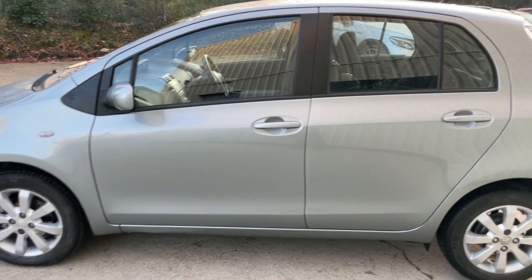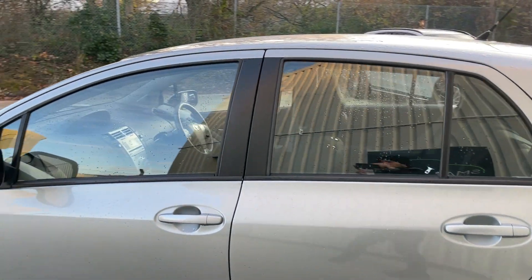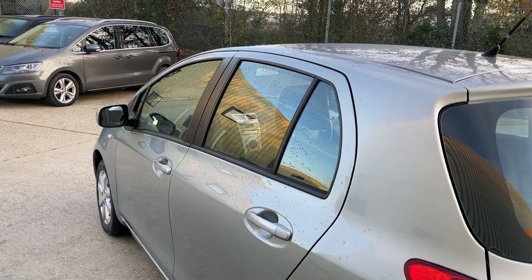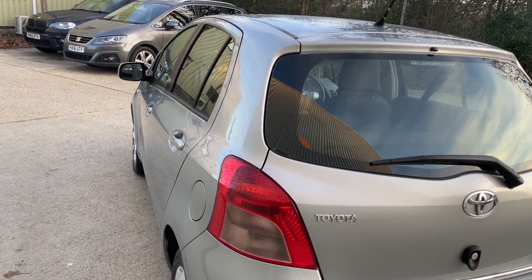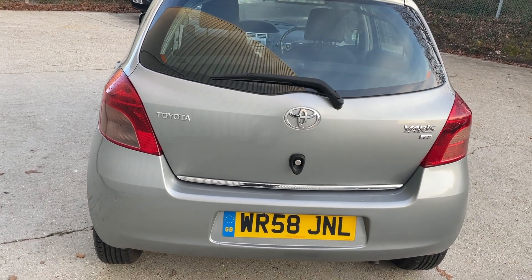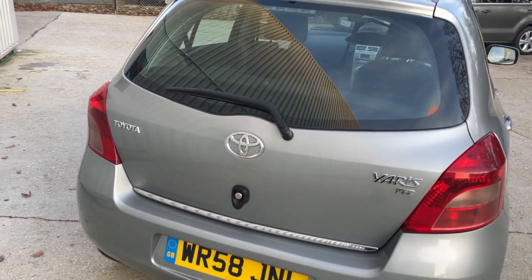Those miles were covered by its sole, one lady owner from new. It's going to be extremely affordable to run and maintain — insurance group six out of 50, so really reasonable on insurance. It's capable of up to 53 miles per gallon and road tax is just £180 per year.